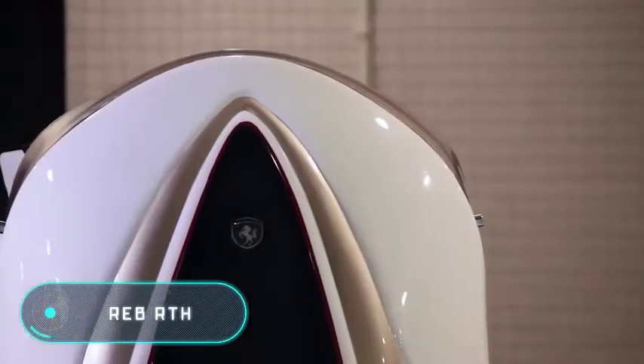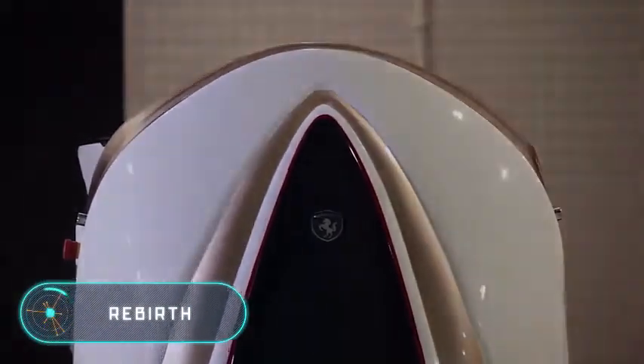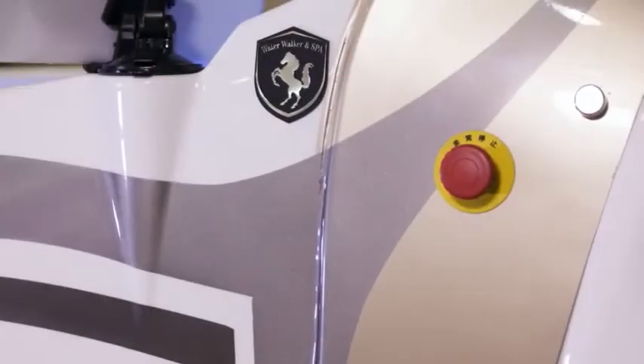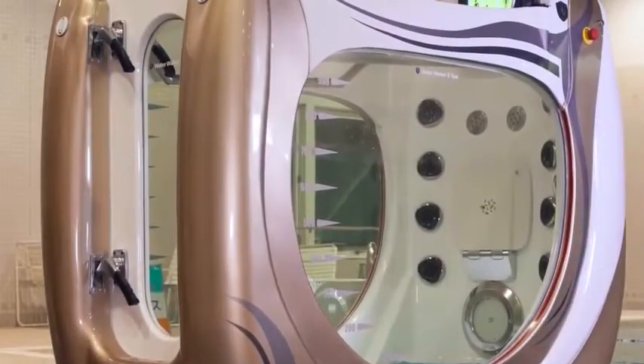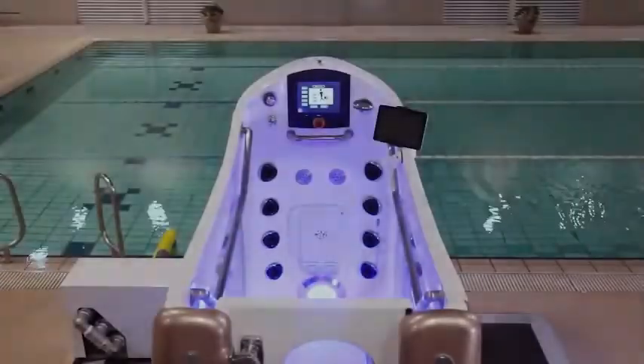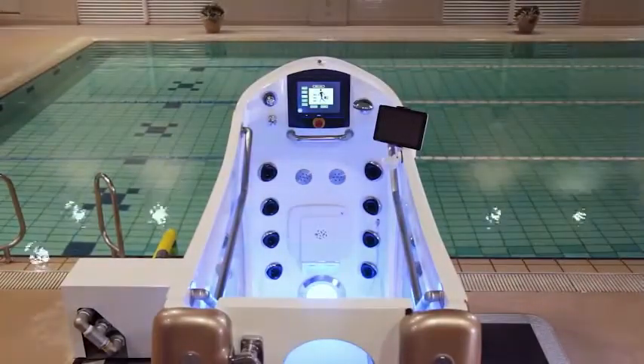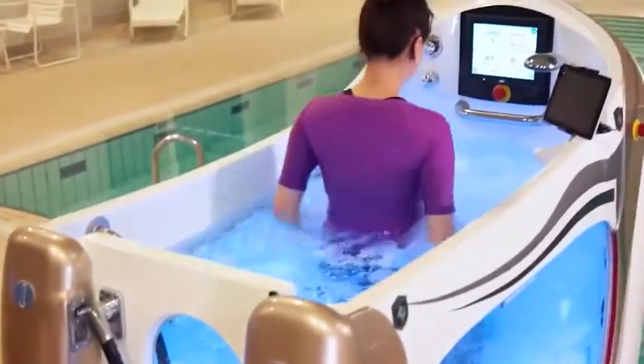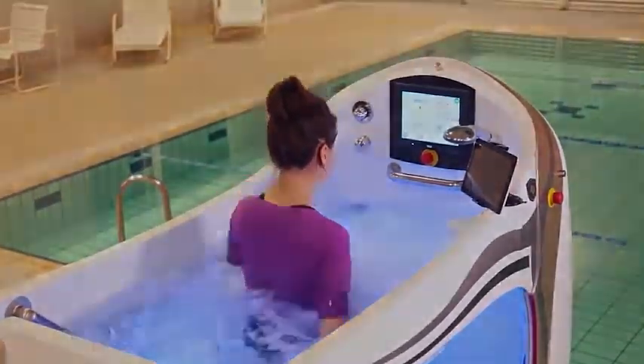Rebirth is a treadmill but also an aquarium and a jacuzzi, all in one. The treadmill is located at the bottom of an ergonomic body of water, and one of the walls is a futuristic control panel with all the relevant information.